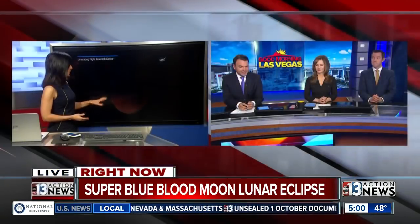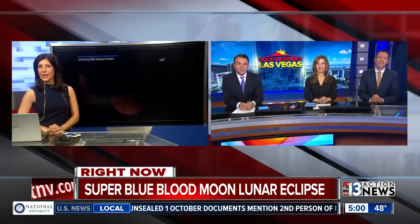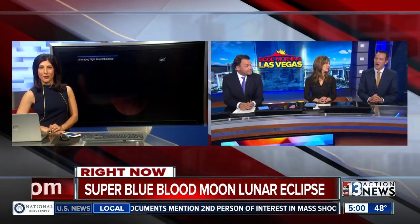Right now you can kind of see a little bit of the reddish tint, especially on this shot from NASA. But it will get a little more red as the half hour goes on.